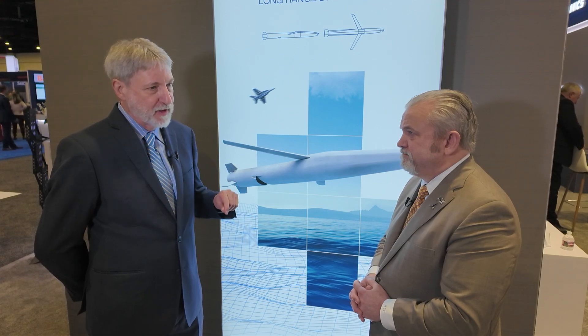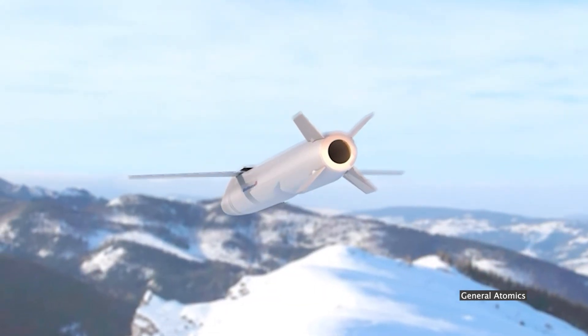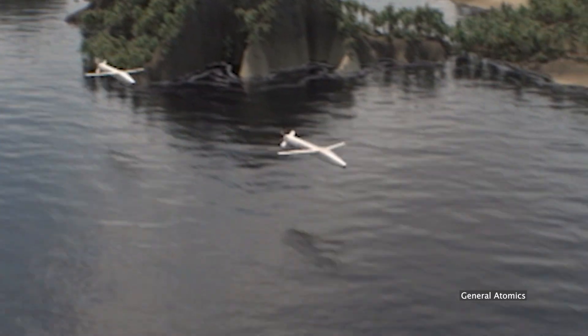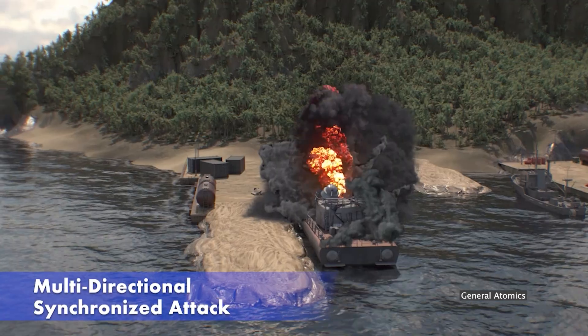What gap does the Bullseye missile fill in the DOD's arsenal? It's our belief that when you look at the CCA program — the Collaborative Combat Aircraft — and even today's inventory with the Super Hornet, F-18, F-15, or F-16, a long-range, low-cost cruise missile with great accuracy that can skim along the ocean or along the ground is a delta that we can fill with our partnership with Rafael. Bullseye will be manufactured and integrated in the U.S. to build affordable mass for domestic missile production.